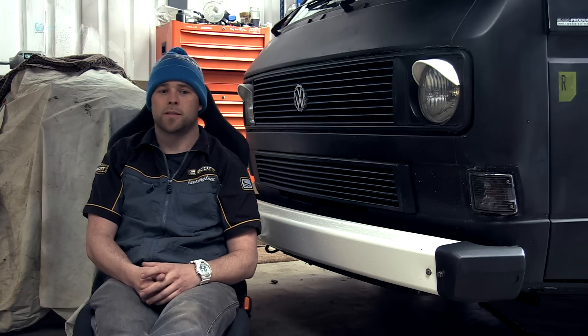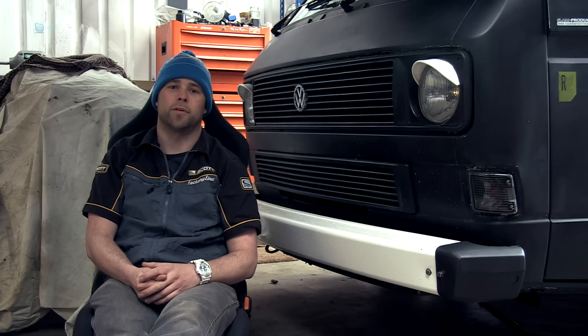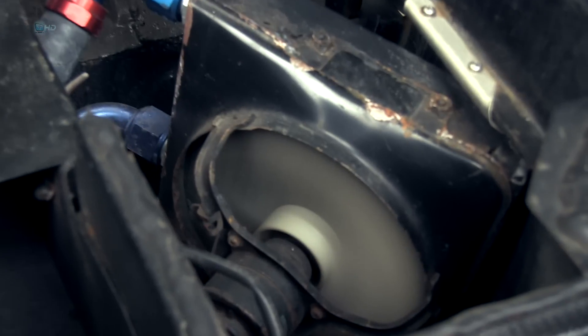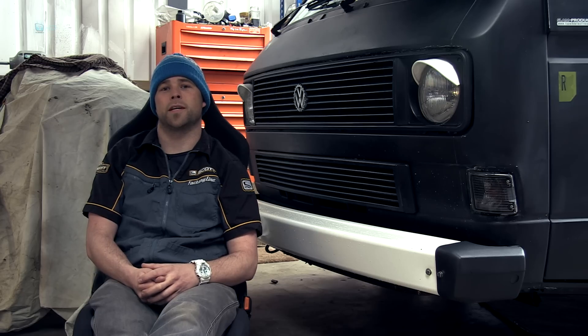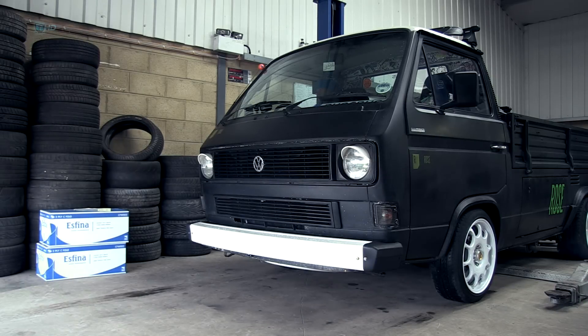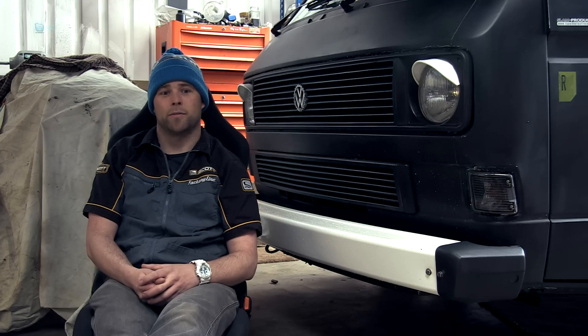I met up with one of the guys from the V-Dub forum, a guy called Lance who had a Volkswagen van as well. He was thinking about doing a Subaru conversion and had this car sat around that he wasn't doing anything with, so I got a whole Subaru for 450 quid. He wasn't sure whether the engine was good, so I took it back to my place, fixed a couple of little bits, took it out straight away, did more than the legal speed limit up the road, came back and started stripping the car down.